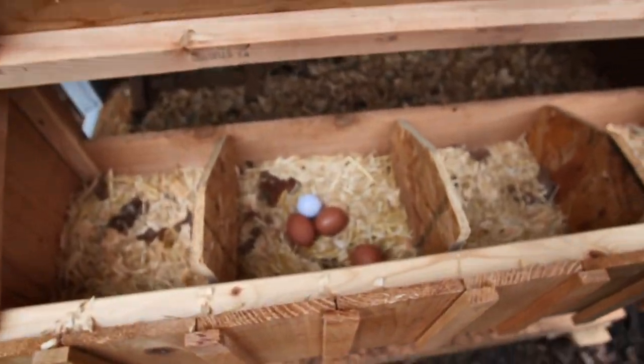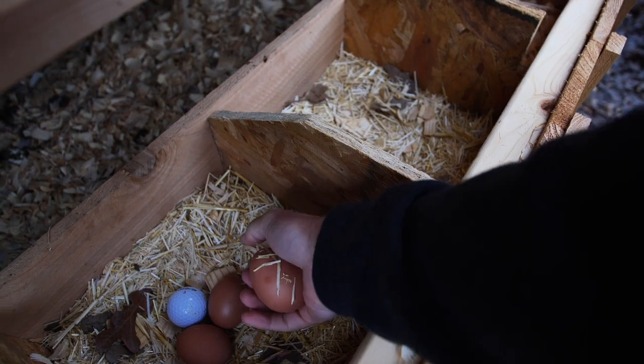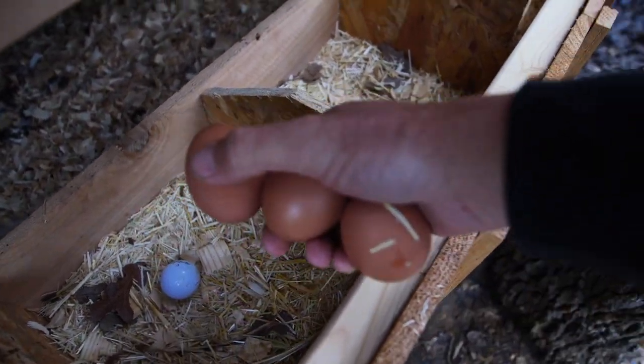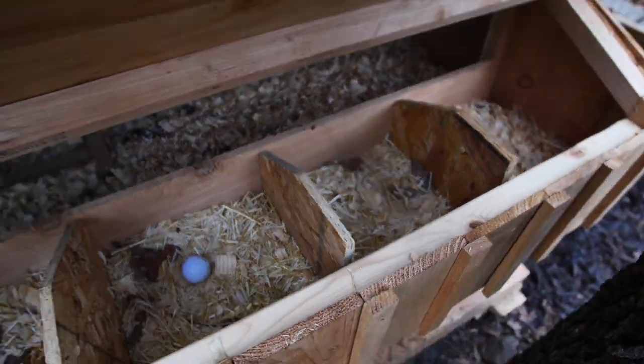I've got to get their eggs. They've been dropping eggs like crazy. A little three-piece McNugget — we'll take that. For some reason they just go in there where that golf ball is. They like to lay with it.